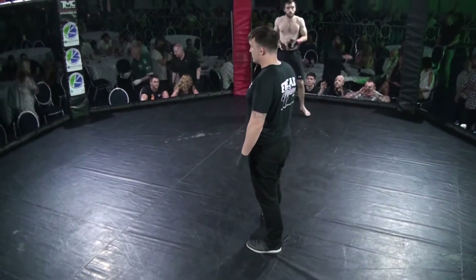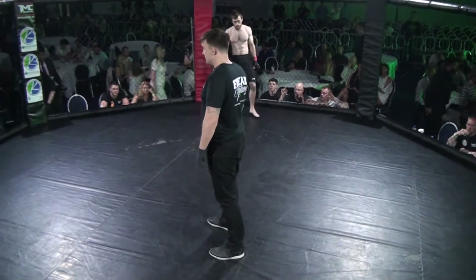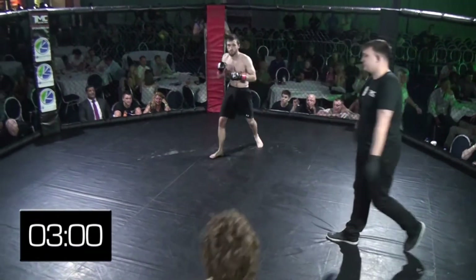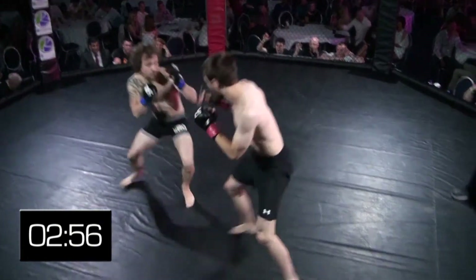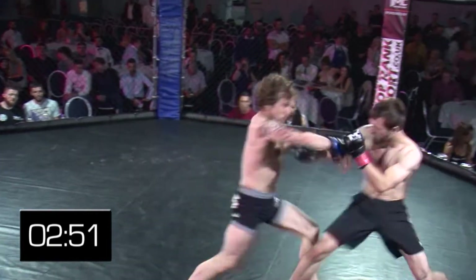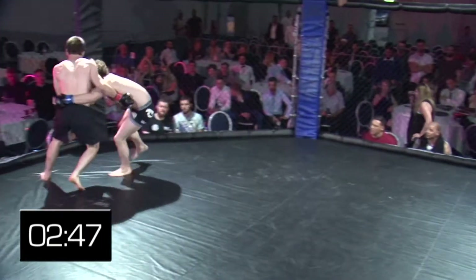We've got ourselves an MMA bout at 58 kilos. Dan Owens fighting out of CHOP D in the black Vale Tudo shorts, taking on Sambo Driver in the longer black Under Armour shorts. Battle of the beards — nice from Sambo. These guys will be lightning fast; you might want to watch this at one-and-a-half speed if you can.